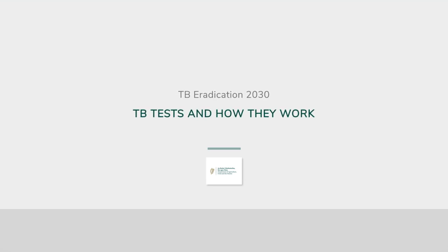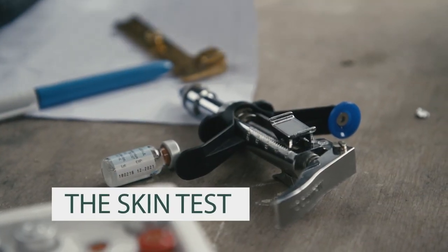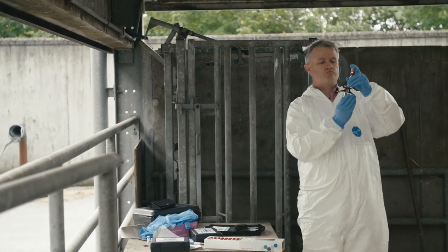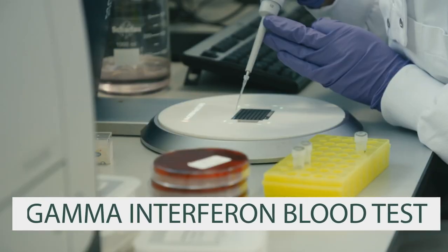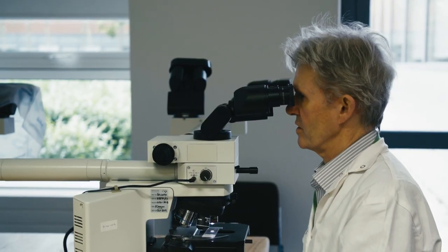TB in cattle can be diagnosed by a variety of different tests. The tests used in live animals are the skin test, which is used on every farm in Ireland at least once a year, and the gamma interferon blood test. Each of these tests has its own strong points and weaknesses, so each tool is used in a different way.